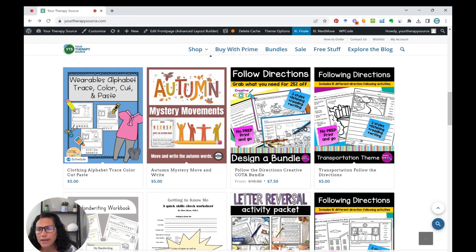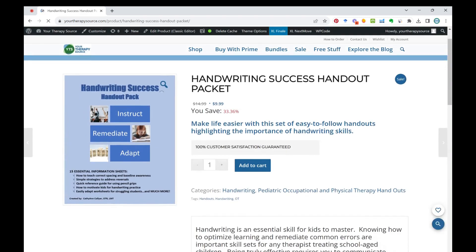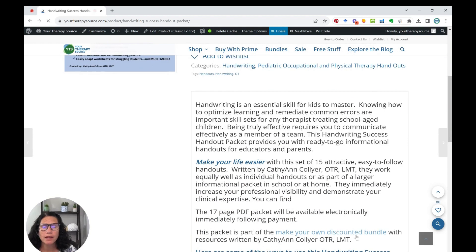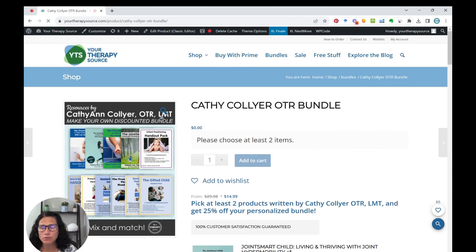We also have the Wearables Alphabet Trace, Color, Cut and Paste, which is part of a bundle from one of our great vendors. I also want to mention a couple of sale products — we have an OTR who has created excellent handwriting packets, only $9.99 right now for a limited time. She offers her products as a bundle too, so you can add handouts along with anything else she's created, including some really good resources on toilet training. Check out the Kathy Collar OT bundle for a great deal.